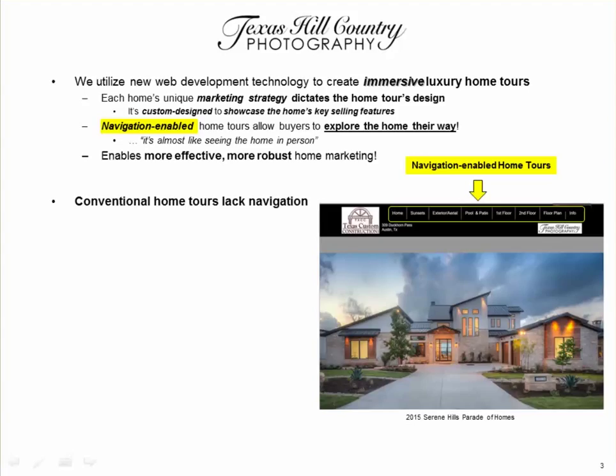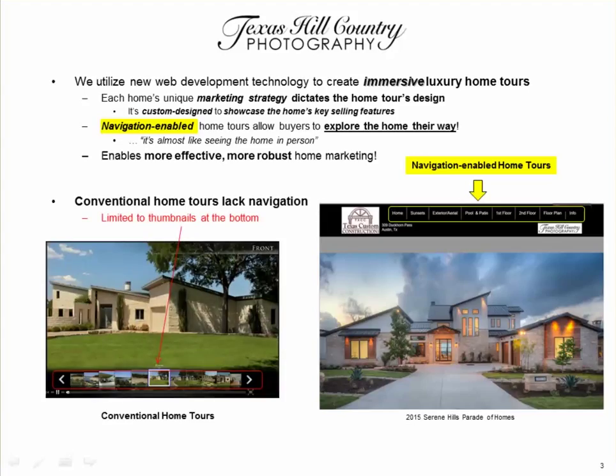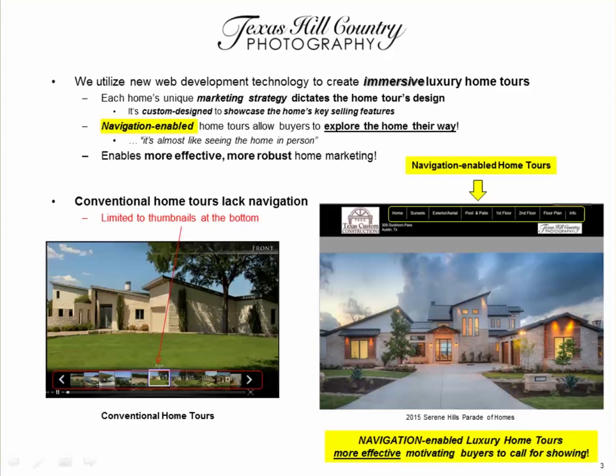Conventional home tours lack navigation — they're limited to thumbnails at the bottom. Navigation-enabled luxury home tours are more effective at motivating buyers to call for a showing. Let's take a look at some navigation-enabled home tour examples.